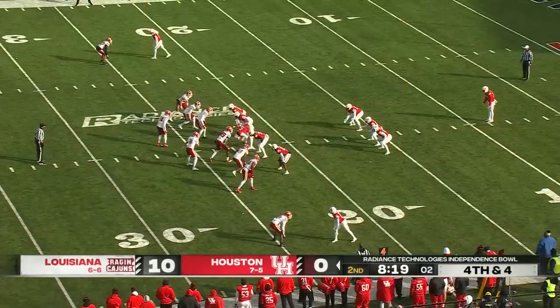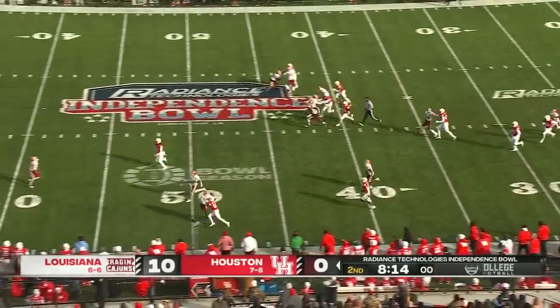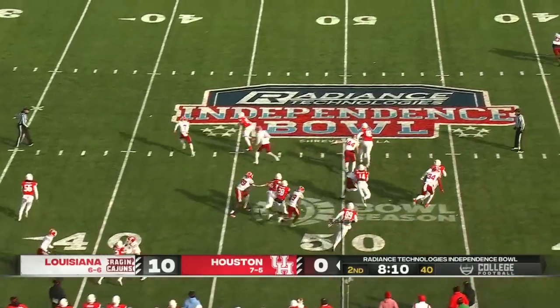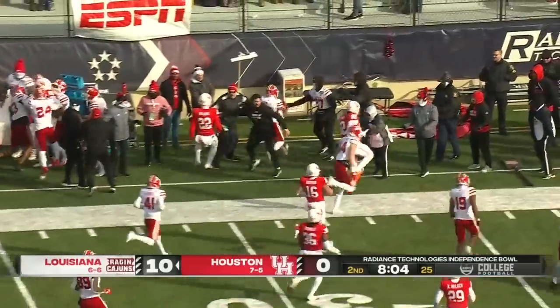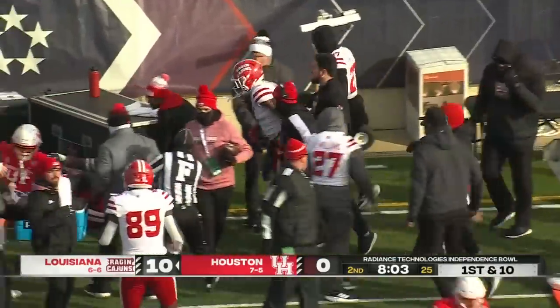The punt from Lane Wilkins. Good clean snap. Kick is on the way, and it's a line drop taken at the 40. No fair catch called. Garrett turns the corner and that will be a short field for Louisiana after the nice return.